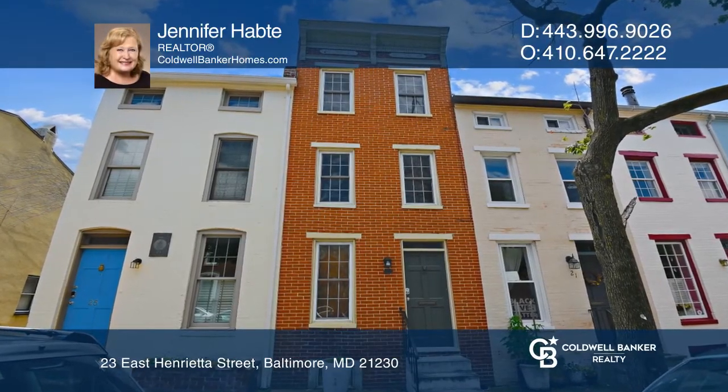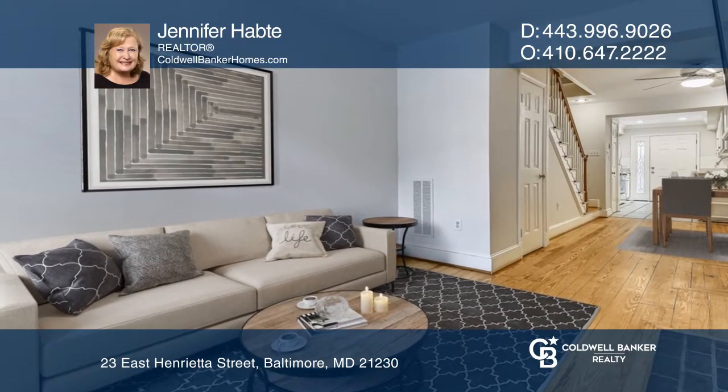Historic, lively, near the Inner Harbor, this Federal Hill Townhome has all the advantages of location.